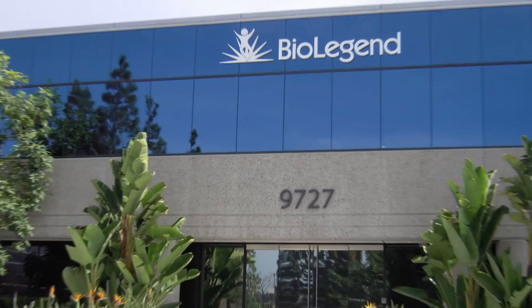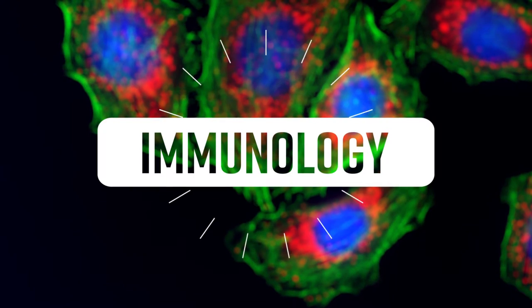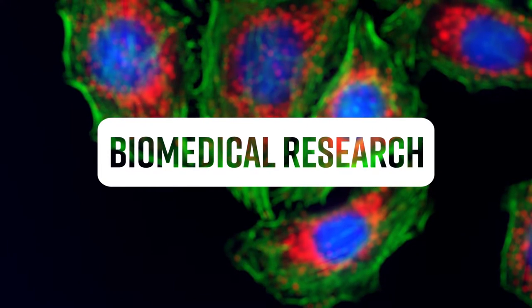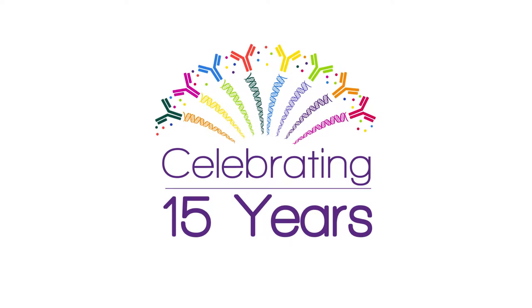Since our founding in 2002, BioLegend has been an innovator in the field of immunology and biomedical research. As we celebrate our 15th anniversary in 2017, we are looking back at some of the most important moments in the field of immunology that have enabled us to develop our world-class antibodies and reagents.